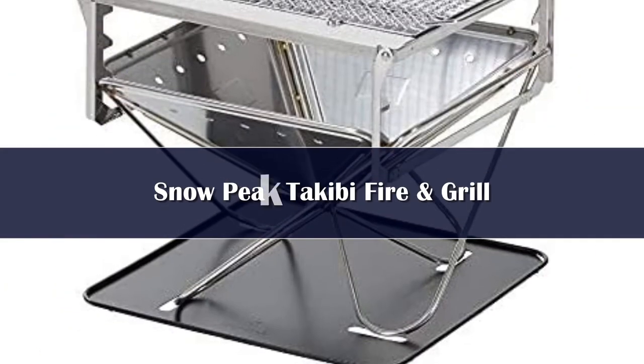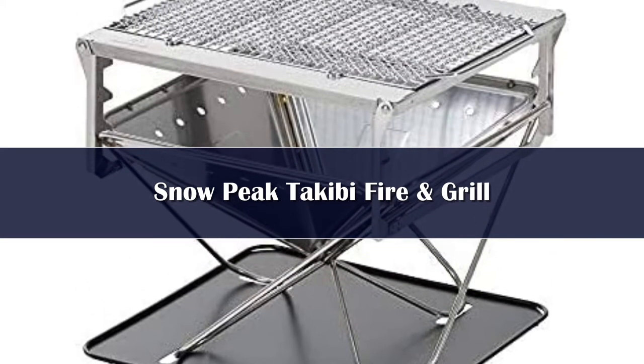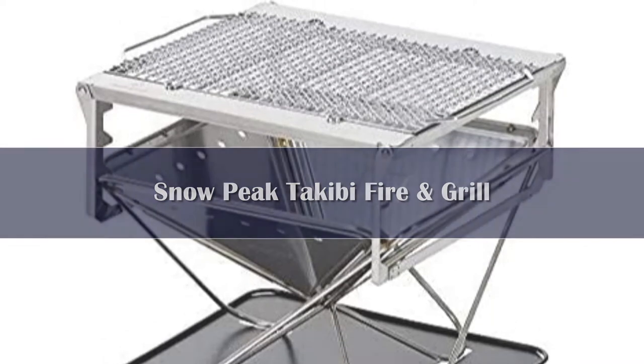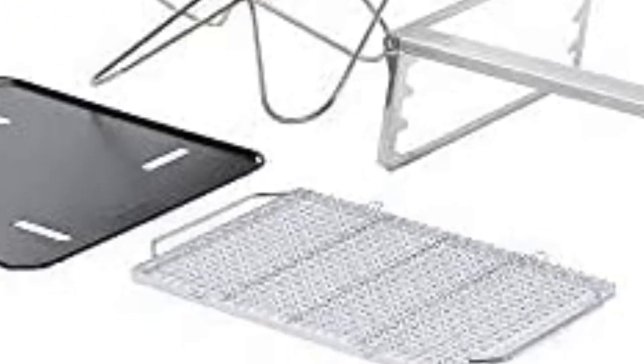Number 5. Our expert outdoor gear product tester and nature enthusiast loved the Snow Peak Takibi Fire and Grill after cooking 5 meals on it in their backyard. From veggies and turkey burgers to fish and sausages, this fire pit heats and cooks food evenly, making prepping on a fire a breeze.